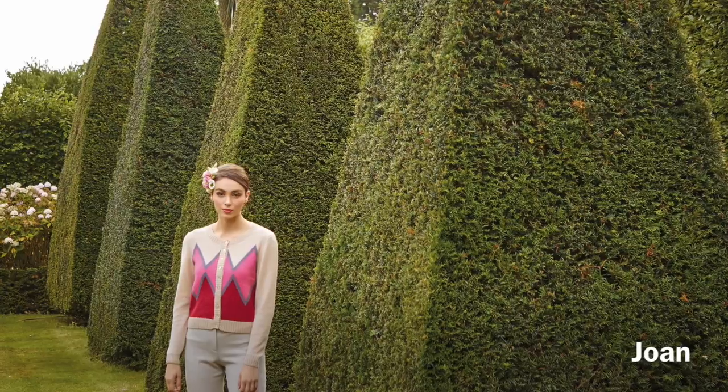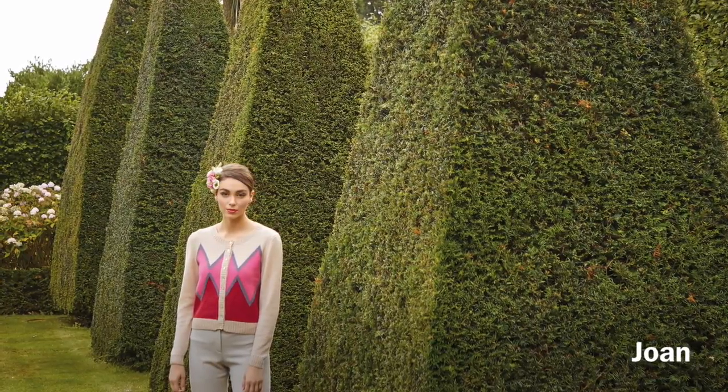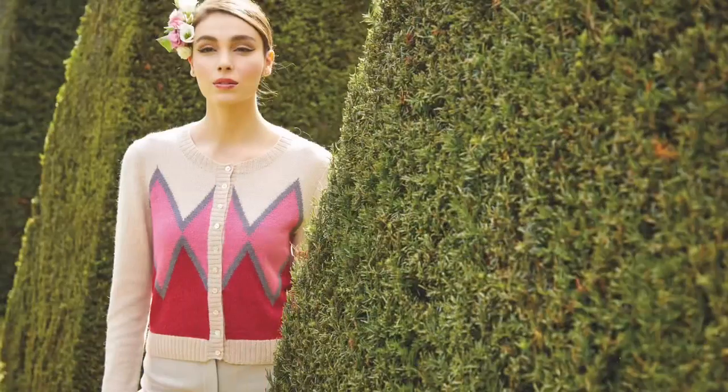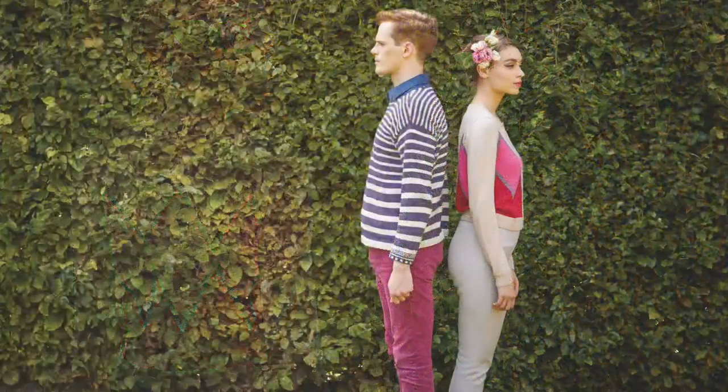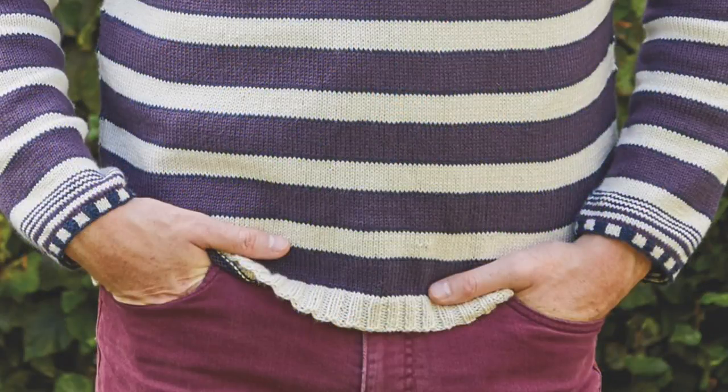Joan by Arne and Carlos is knit in four shades of fine lace, making a lovely light cardigan with a strong graphic motif on the front and back. It's sewn up in pieces and then the neckline and button bands are added. It's shown here with Eugene by Brandon Mabley, a traditional striped jumper knit in pieces with an interesting two-color rib on the sleeves and neckline.